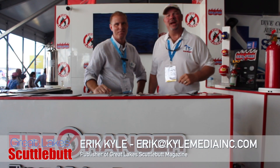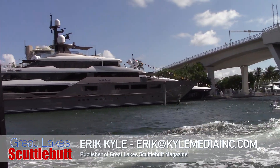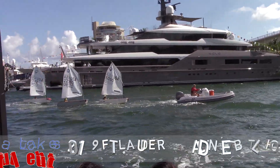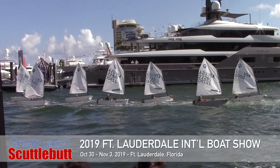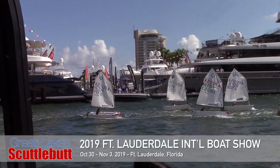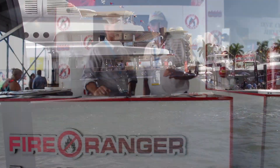Hey guys, Eric Tyler here, publisher of Great Lakes Scuttlebutt Magazine. I'm excited to be down at FLIBS, the Fort Lauderdale International Boat Show, right here in beautiful sunny Fort Lauderdale, Florida. I love this show, by far one of my favorite shows for the whole year. So while I'm here, I'm wandering around, looking for some fun and exciting new stuff to report to you guys on. And I found something that every boat in the Great Lakes needs to learn about.